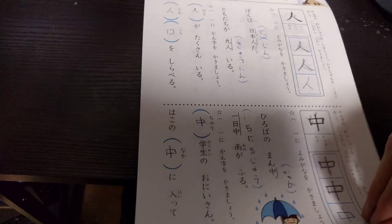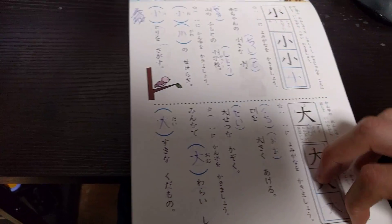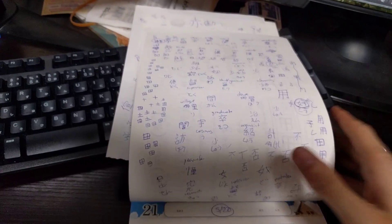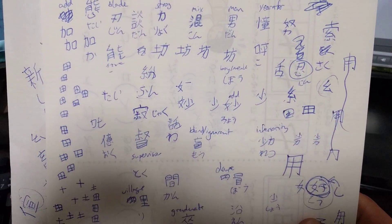But at the same time as doing these simple kanji, I've been studying some more complicated ones using an app on my phone — there we are, look. So as well as the simple ones, I've been studying all sorts of different, more complicated kanji.